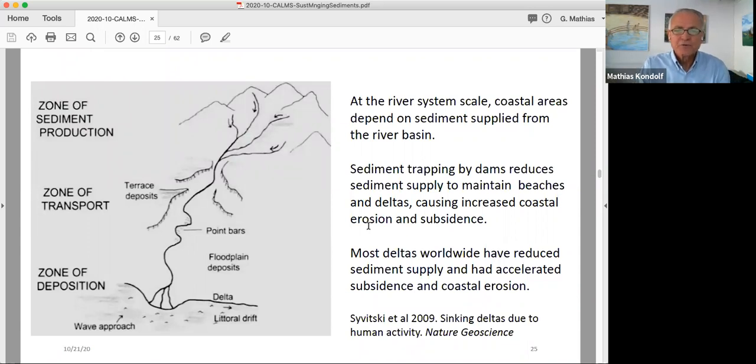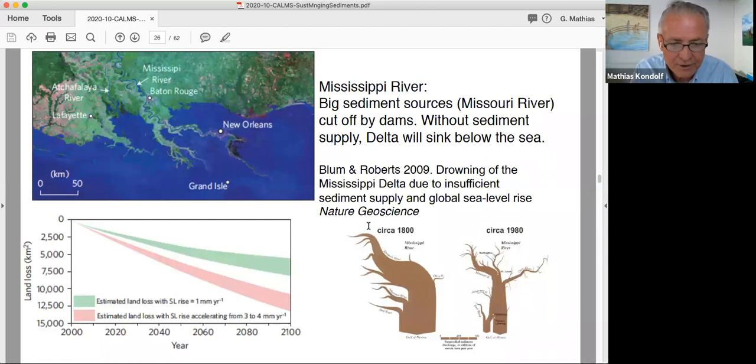Thinking at the river system scale, our coastal areas are dependent on sediment supplied from the river basin. Dams reduce this, and sand and gravel mining in rivers is also a big cause of sediment deficit. Most rivers worldwide have had a reduction in sediment loads. The Mississippi is a good example — the Missouri was the biggest sediment source to the Mississippi river system, and with the series of dams on the Missouri, that's been basically cut off. So when we look at the future of the Mississippi Delta, it's not very encouraging. There are sediment diversions and other options, but the amount of sediment coming into the delta is way less than it was originally.